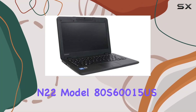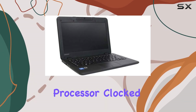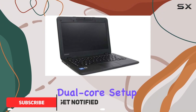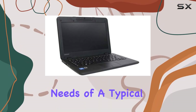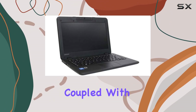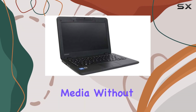The Lenovo ThinkPad N22 Model 80S60015US comes equipped with an Intel Celeron N3050 processor clocked at 1.6GHz. This dual-core setup might not sound impressive when compared to more advanced CPUs available today, but it serves the basic needs of a typical student or casual user quite effectively. Coupled with 4GB of RAM, it handles everyday tasks like browsing, document editing, and streaming media without too much hassle.